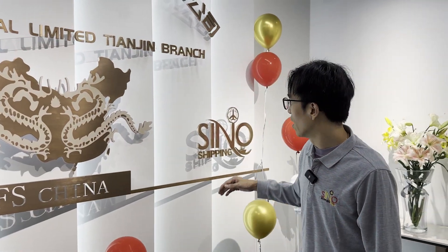Welcome to our Sino Shipping Tianjin office. We just moved in. Let me show you around our Tianjin office and how it looks.